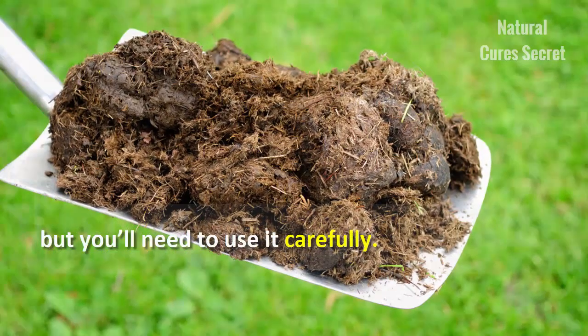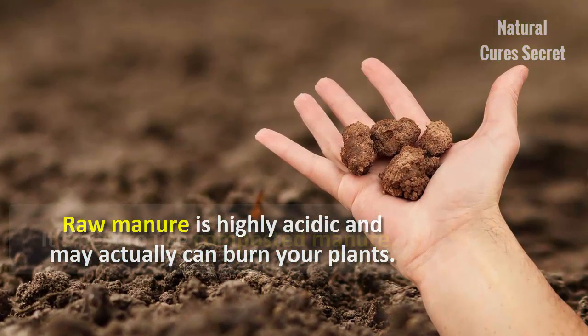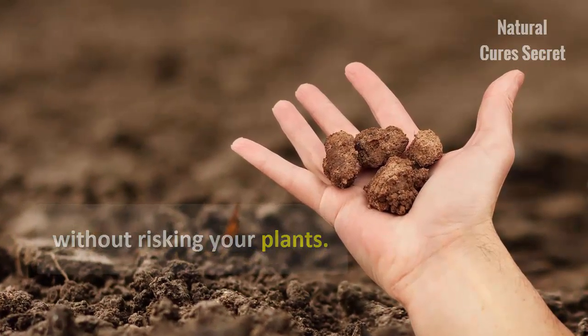Raw manure is highly acidic and may actually burn your plants. It's best to use composted manure. You can use it to improve your soil's water retention without risking your plants.